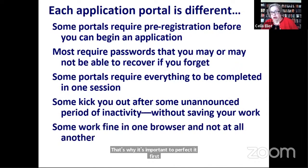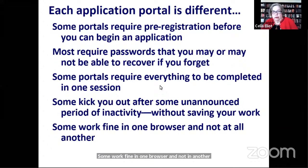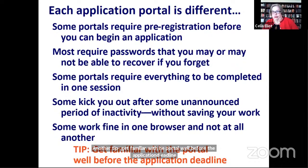Some portals work fine in one browser and not at all in another. If the portal is acting wonky, try it in a different browser. Get familiar with the portal well before the application deadline, and answer key questions ahead of time so you're not scrambling at the last minute trying to fix something.